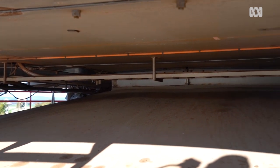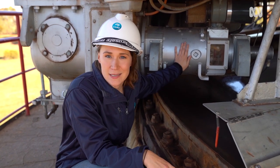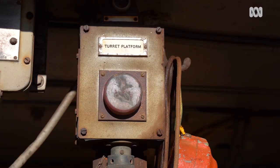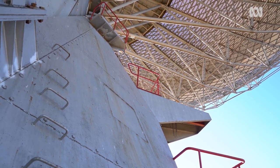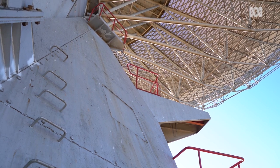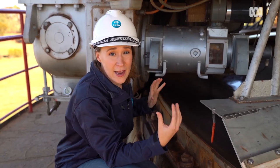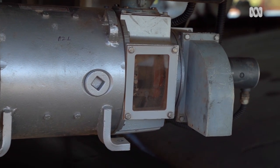At any given time, there are two motors that are driving the dish around, and this is one of them. It looks pretty small, and that's because it is pretty small — it's only 15 horsepower. The reason we're able to move such a large structure with such small motors is because of the big gearboxes behind me. They're able to take that little bit of power and move the very finely balanced instrument.